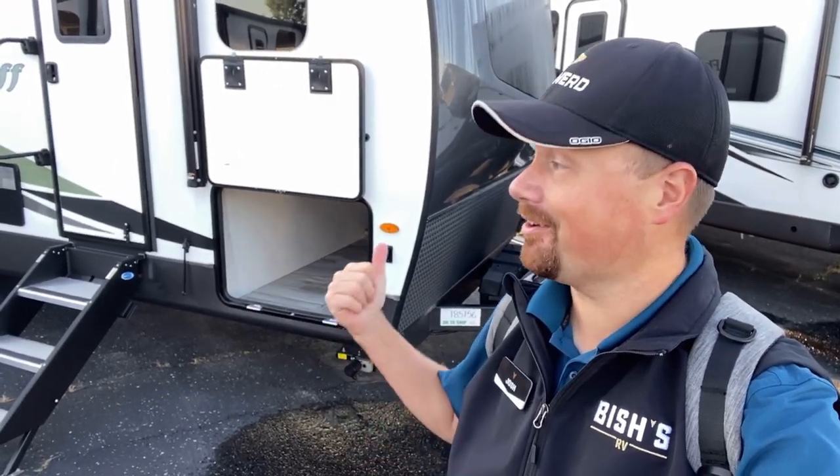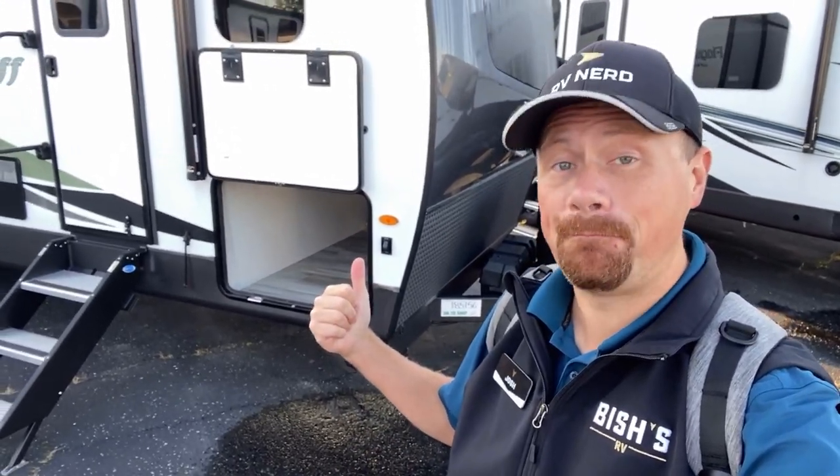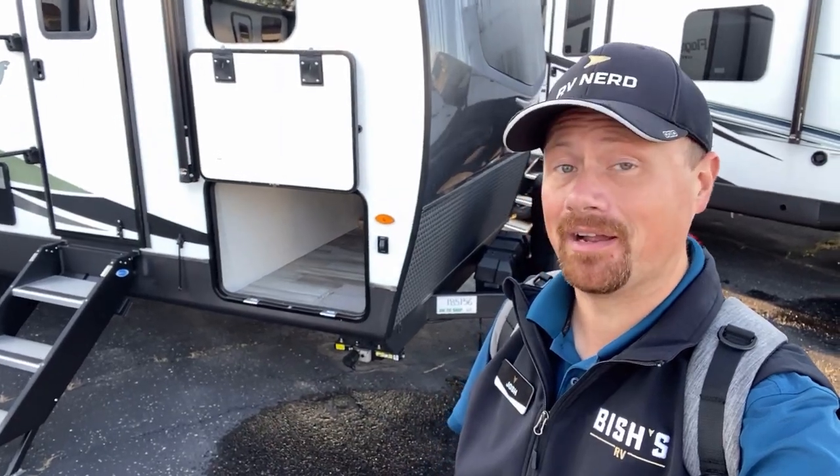Seriously, it takes a lot for me to say something like this, but I personally think pound for pound, dollar for dollar, this is maybe one of the best brands on the planet right now.